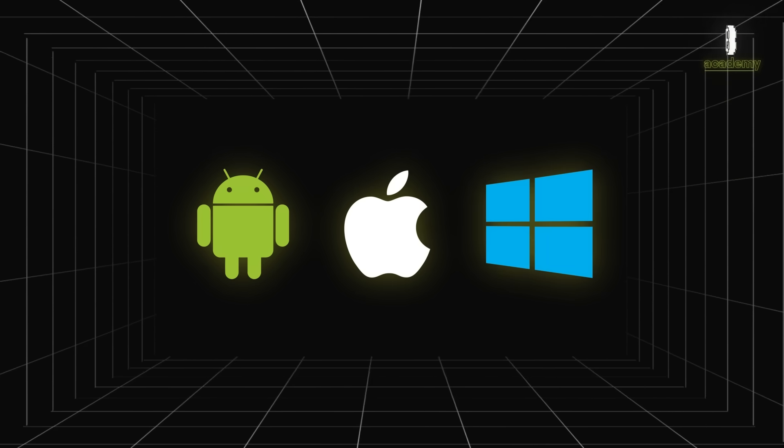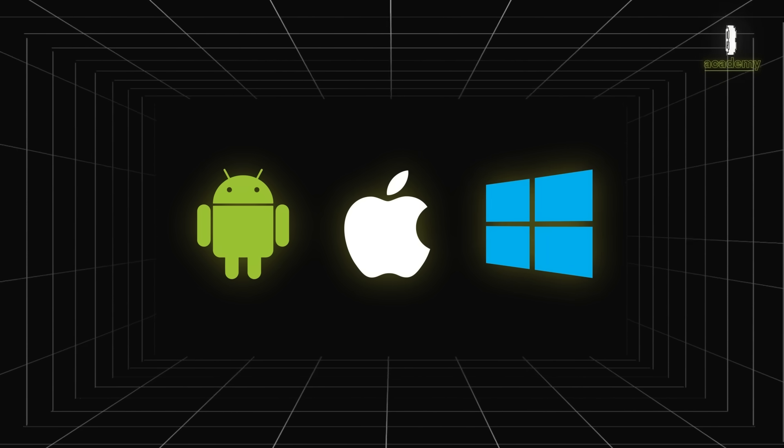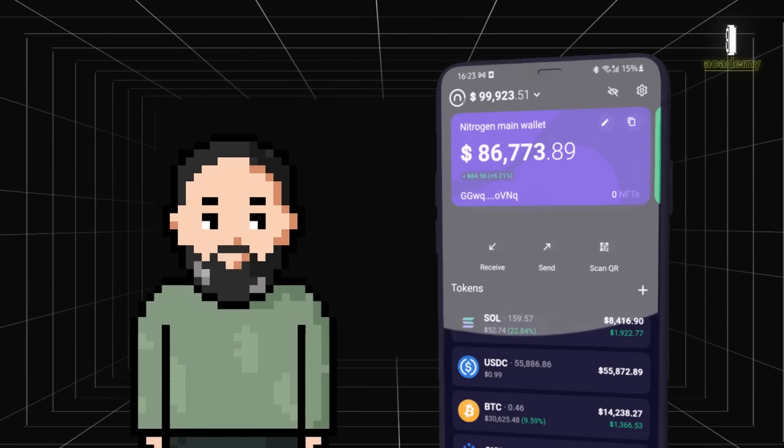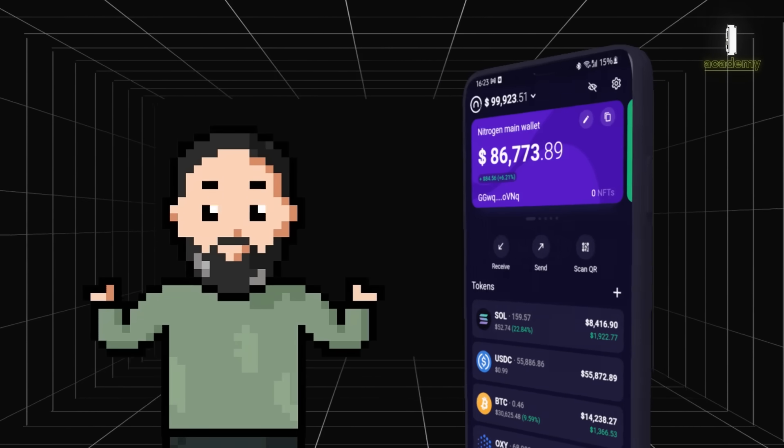Software wallets became available for various operating systems and devices, including mobile apps. This allowed users to store and manage their cryptocurrencies directly from their smartphones.